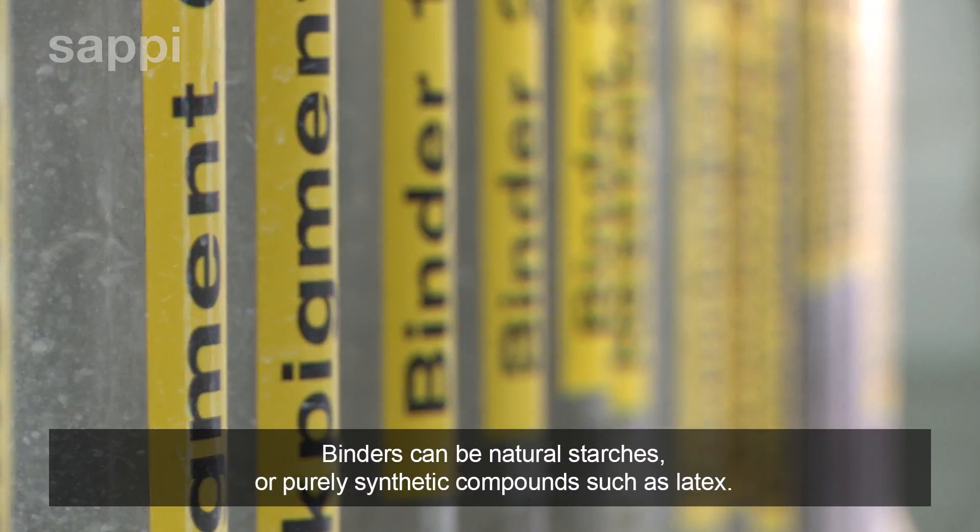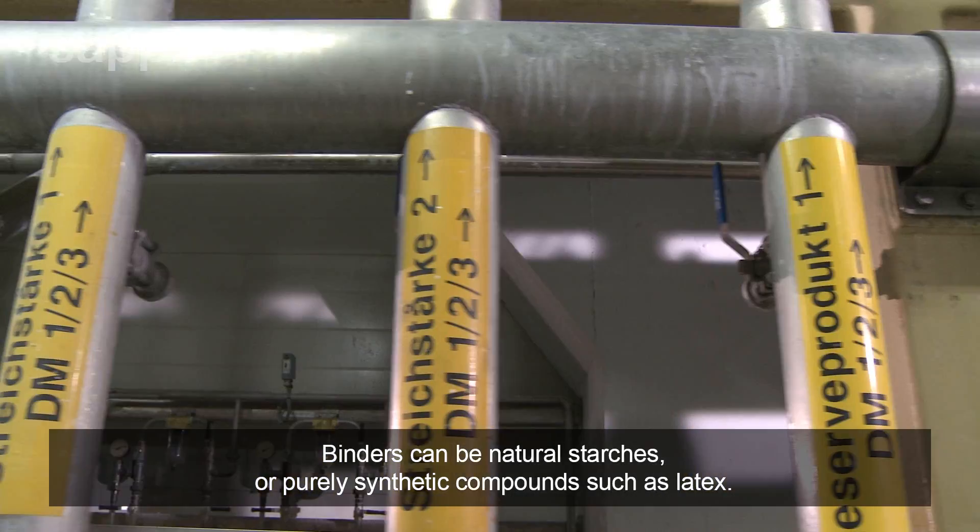Binders can be natural starches or purely synthetic compounds such as latex.